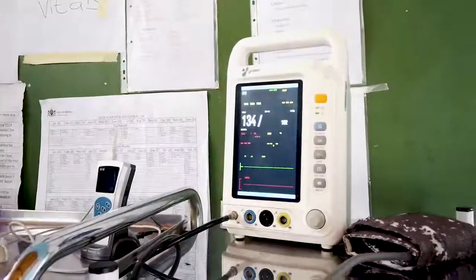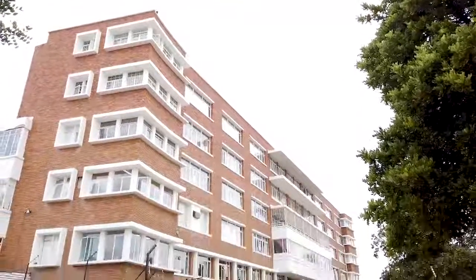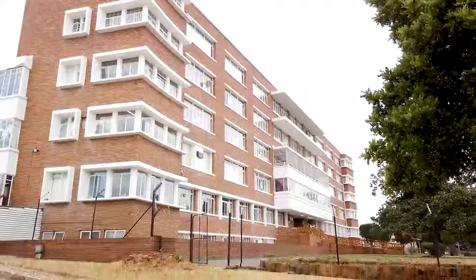They are still going to be checked there by the doctor. There are primary health care nurses and professional nurses there that check them and test them for COVID.